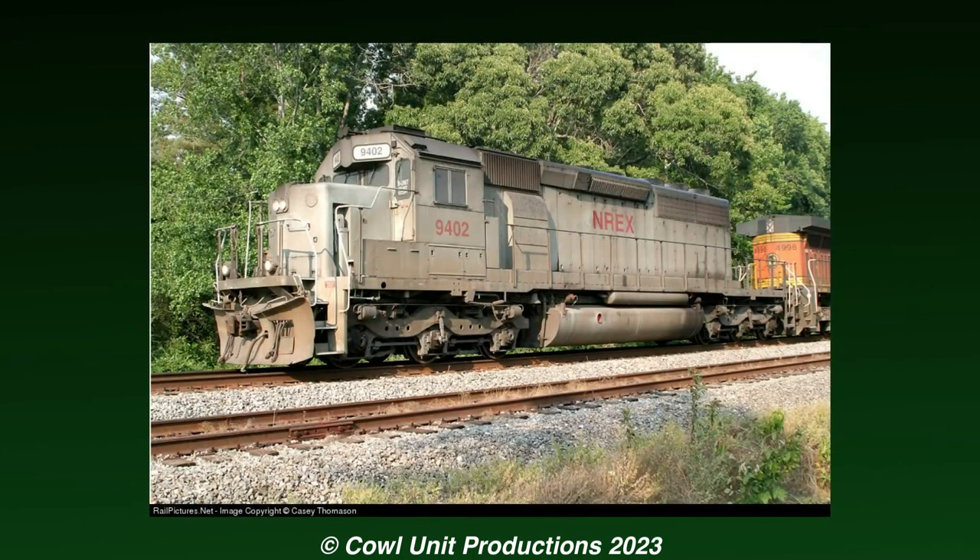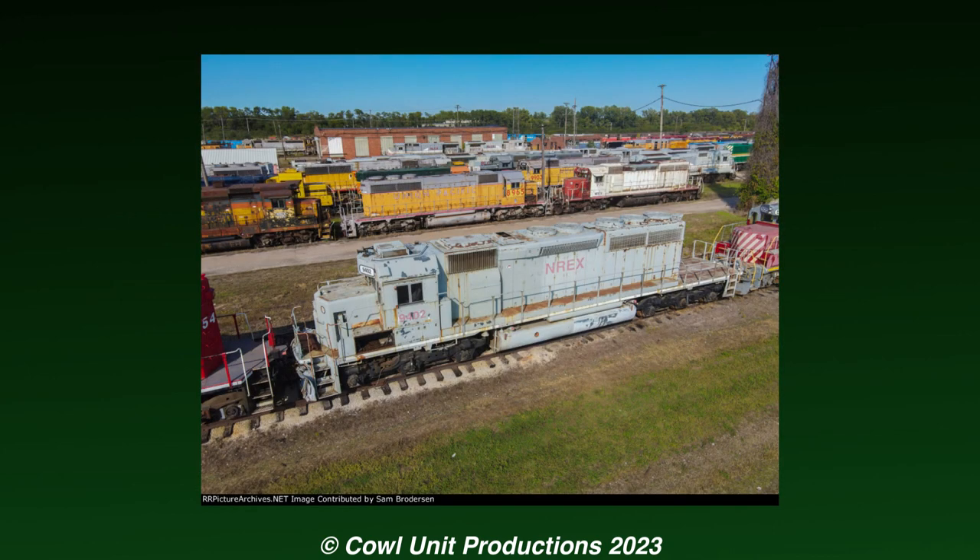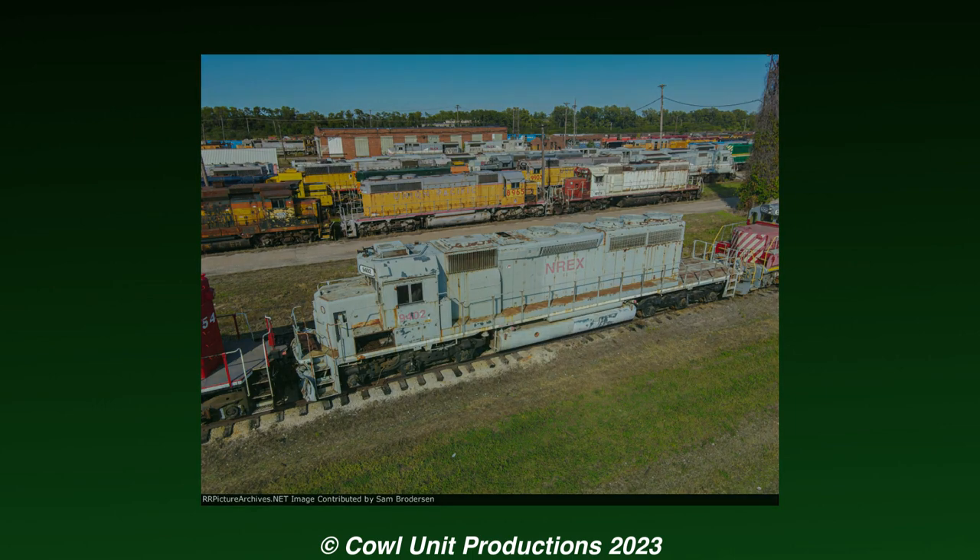This locomotive would eventually become a unique phenomenon with railfans, as she would spend her career running coast to coast on various freight trains on the lease of various railroads, before she was kicked into storage in 2014. From that point onwards, she would continue to decay alongside her fellow locomotives in Silvis.